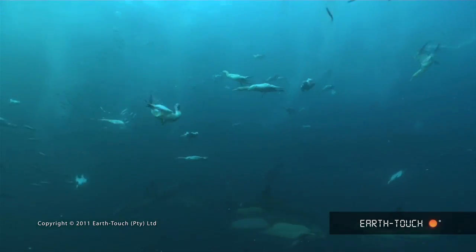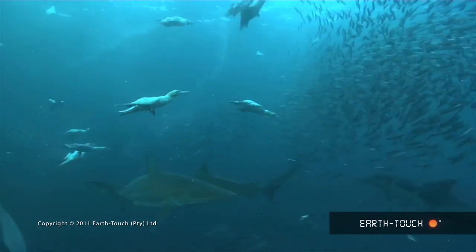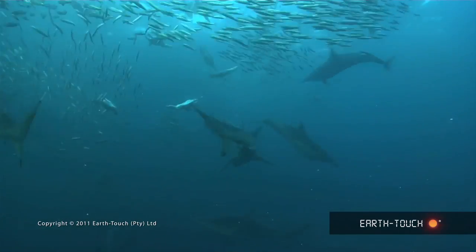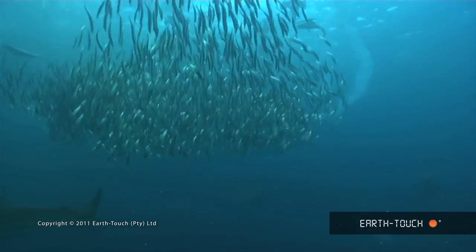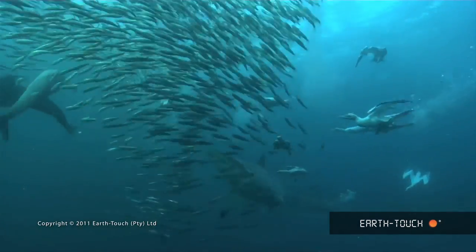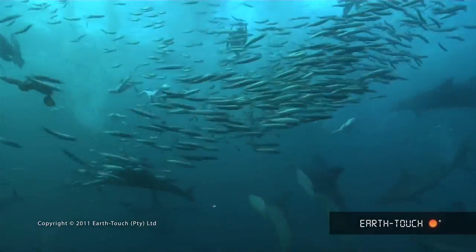But after a couple of seconds of watching this, you tend to forget that you're actually there. And looking through the camera, it's almost like watching television. So in a way we're removed. And it's only when you take your eye away from the viewfinder and look at what's going on that you start to question what you're actually doing in this situation.